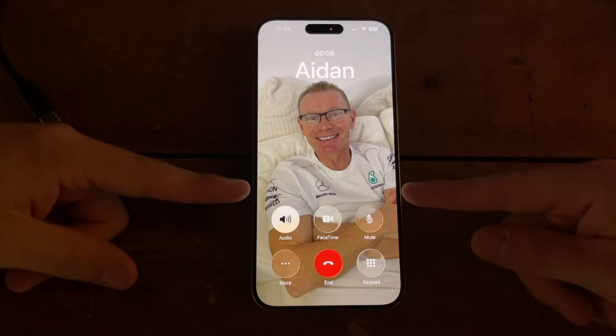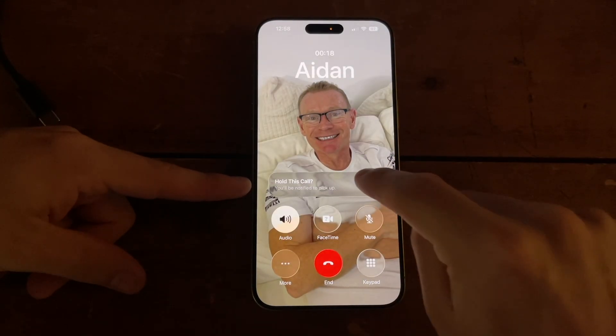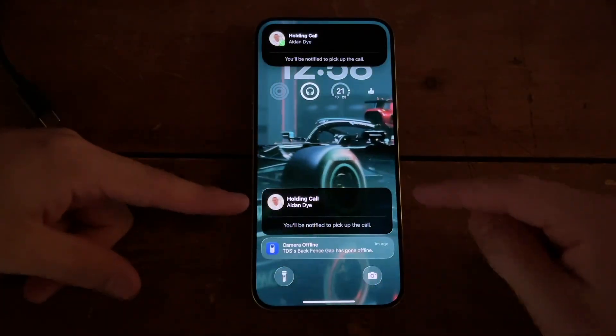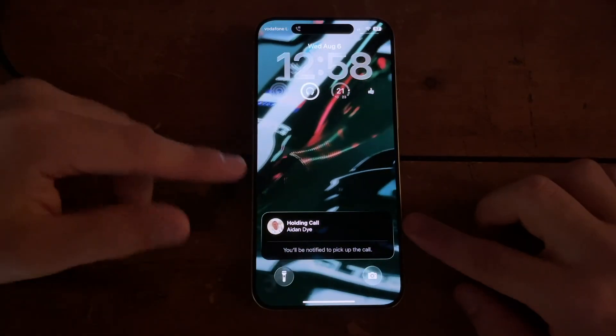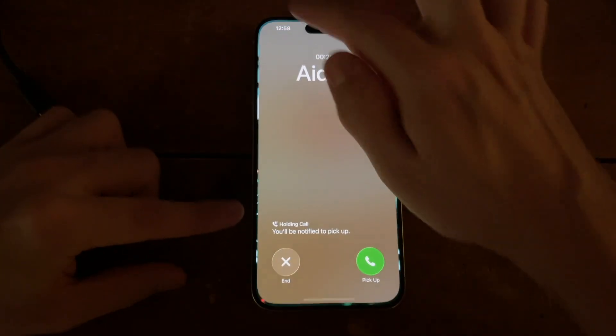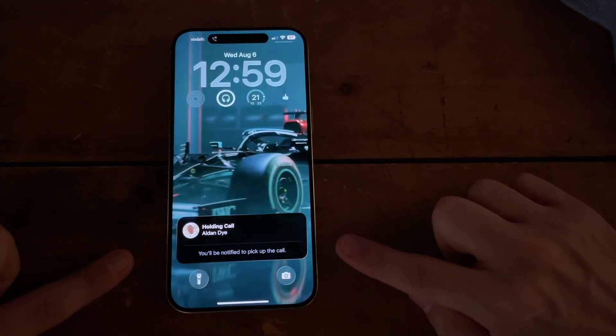If we wait a minute, eventually we will see a pop-up appear here. As you can see, this pop-up has appeared. I click the hold button, which takes the phone call away and puts it up here. The phone call is now there, and at any point I can tap it to join back to the call, or simply swipe away and it stays there.